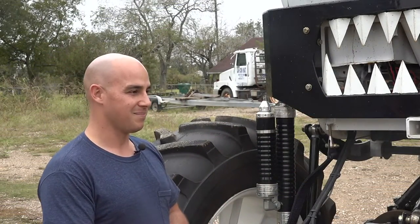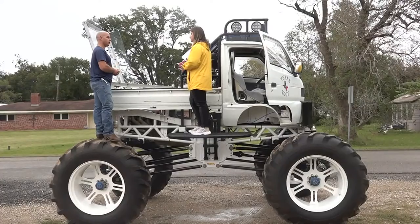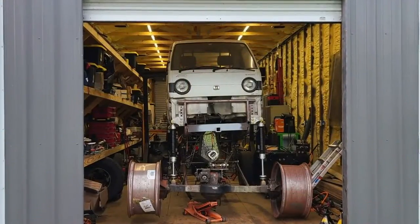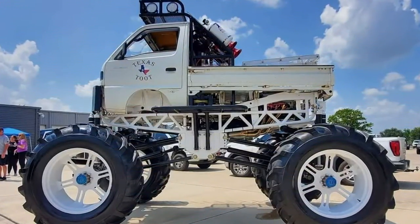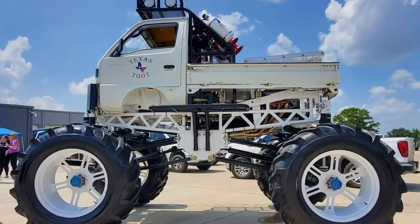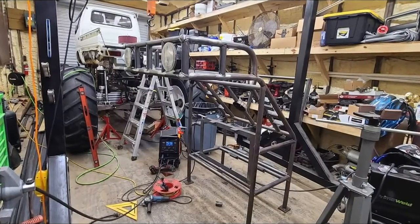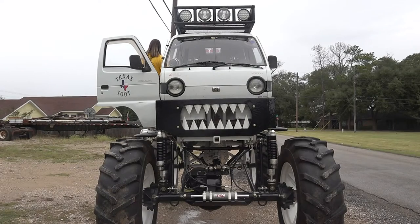The Hot Wheels competition, which had 24 car shows in 16 different countries, had three requirements: garage spirit, authenticity, and creativity. The Texas Toot hit the nail on all three. It took Craig a year just to build the garage where he built Texas Toot — so yeah, he's got some garage spirit.